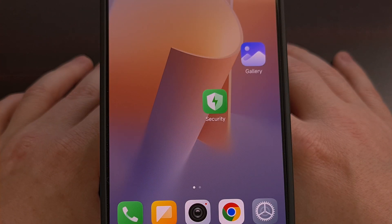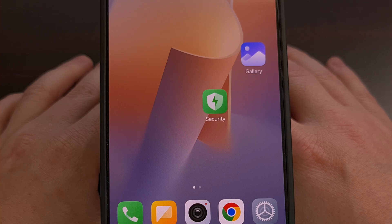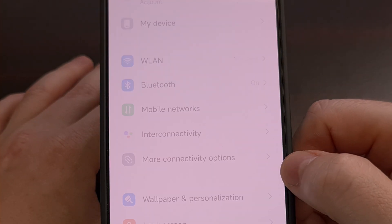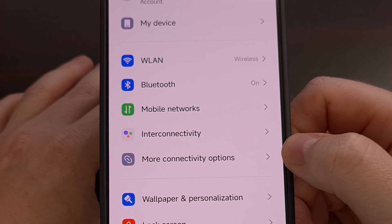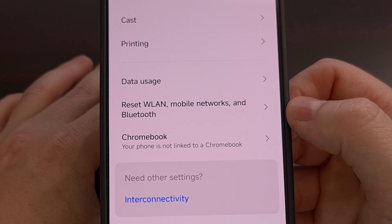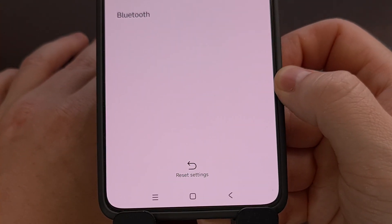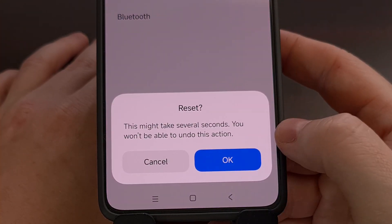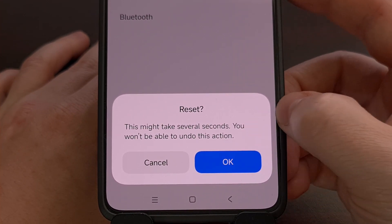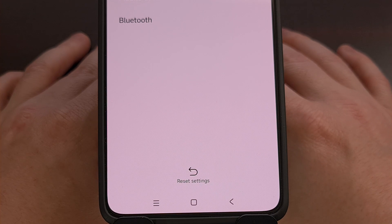Now if that did not work, the next thing that I recommend is trying to reset the Bluetooth and Wi-Fi module. This will erase all of the saved Bluetooth data on your phone, which can help to clear out any corrupt data that may be causing issues. So we can do this by first opening up the settings application, and then tapping on the more connectivity options toward the top. From here, we're going to scroll down until you see the reset WLAN, mobile networks and Bluetooth option. We're going to tap that, and then look toward the bottom and tap on the reset settings button. It's going to ask you to confirm, so we're going to tap on OK, and let it reset mobile data, Bluetooth, and the other network settings.